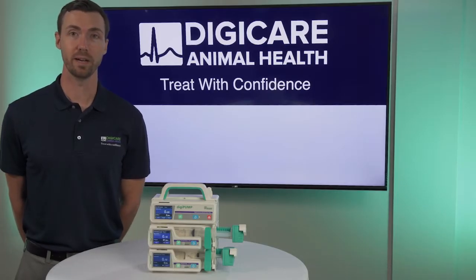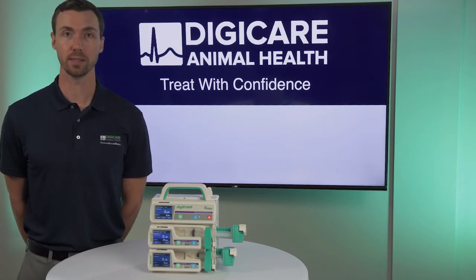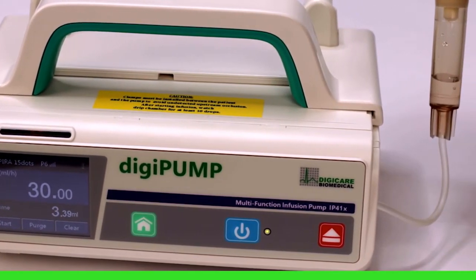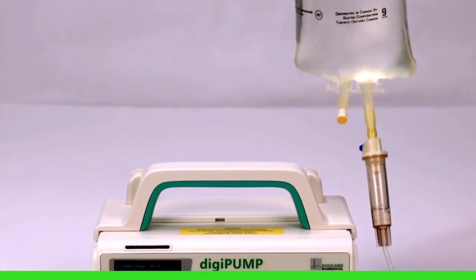Our DigiPumps are great for any clinic setting, having a user-friendly touchscreen and lightweight stackable design. The DigiPump IP41X is a line of veterinary-specific, multifunctional infusion systems that are the ideal solution for any type of animal hospital.